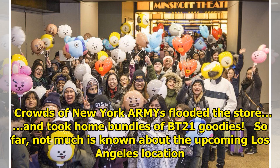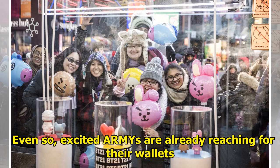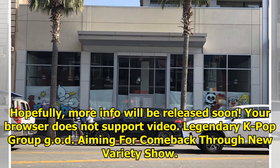So far, not much is known about the upcoming Los Angeles location. Fans recently spotted BT21 window stickers in an empty Hollywood storefront, but BT21 has yet to make an official announcement about the new location. Even so, excited ARMYs are already reaching for their wallets. Hopefully, more info will be released soon.